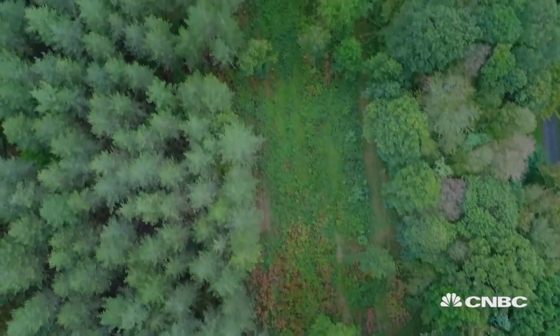The future of forestry looks bright. 59 countries signed up to the Bonn Challenge in 2011 and promised to reforest 350 million hectares by 2030. But some experts suggest it's not just about reforesting land — a greater focus on protecting and restoring natural forests is also needed.